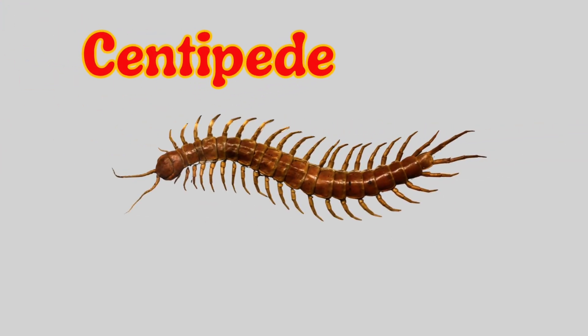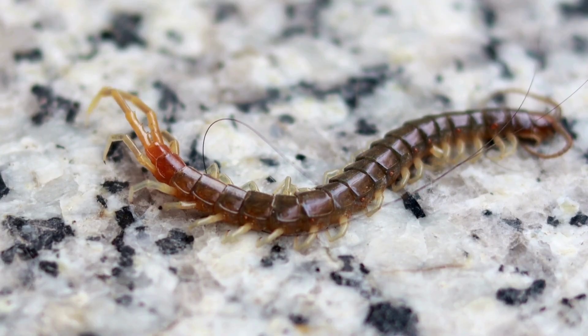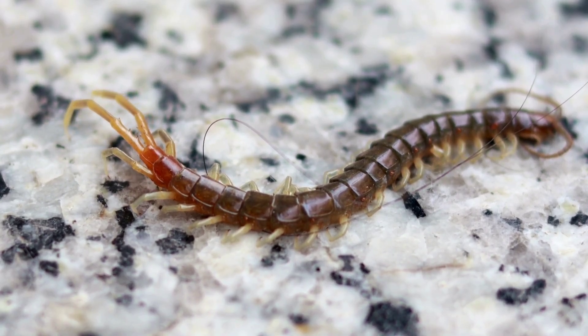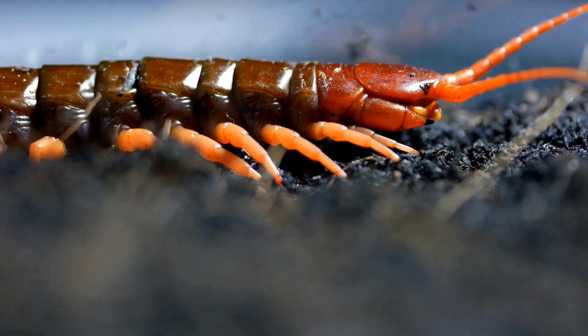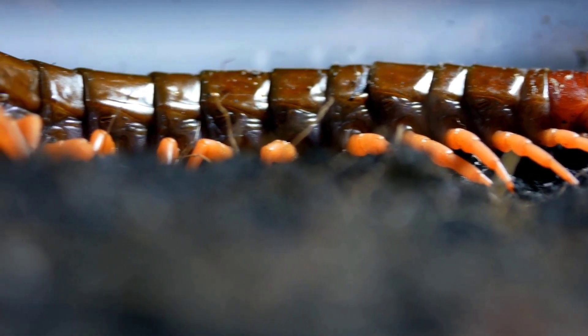Centipede. A centipede is a long, creepy insect with lots of legs, sometimes more than 100. It moves fast and hides under rocks and leaves. Most centipedes come out at night and some can even bite, but they help by eating small bugs.